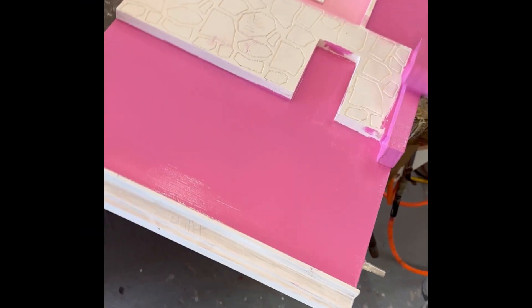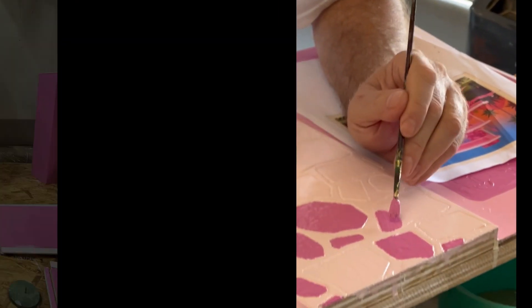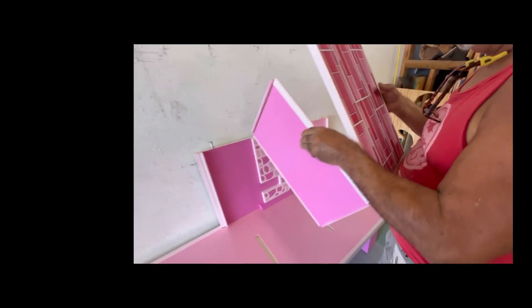Once the rough structure was complete, we sanded, primed, and then painted it in three shades of pink to fit with the selected colors of the Cateo Town building. We took great care in our painting work and used a vinyl decal in a modern pattern to adorn the outside of the vestibule walls.